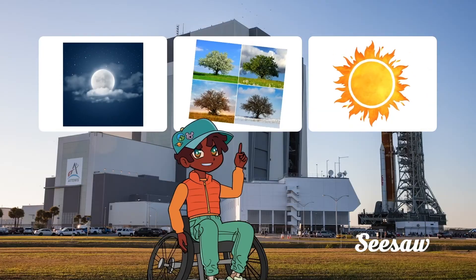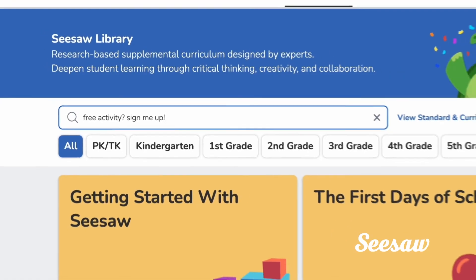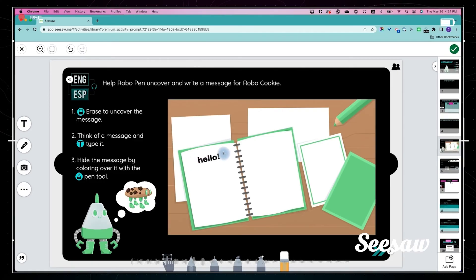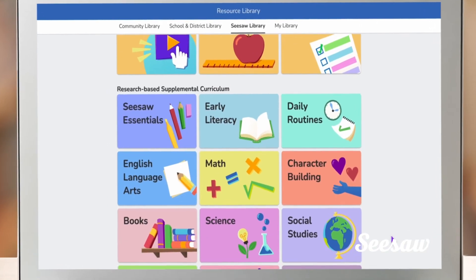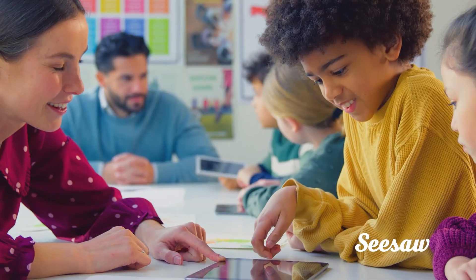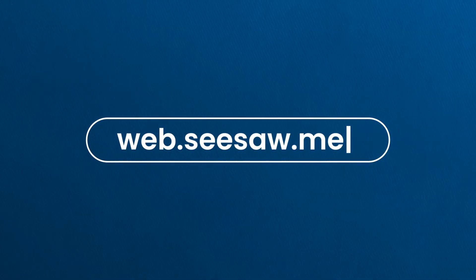Bye! Hey teachers! Want access to more videos just like this? Visit web.seesaw.me to sign up for a free Seesaw account. And click on the link in the description for a free activity that goes with this lesson. The Seesaw Library is full of engaging and interactive lessons that align to your state's standards. You'll find thousands of ready-to-teach lessons covering topics like literacy, math, digital citizenship, and tons more. Which will give you more time to spend on the things that are most important to you. Create your free account now!